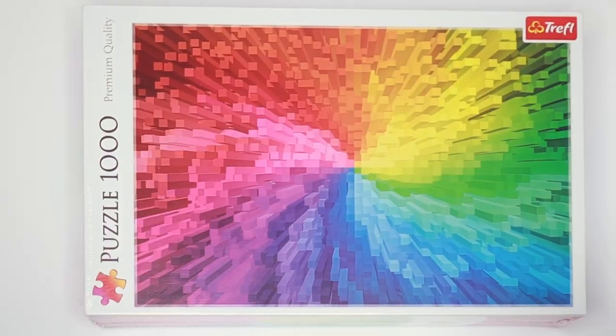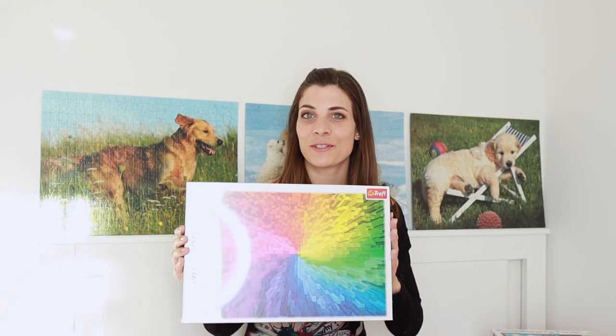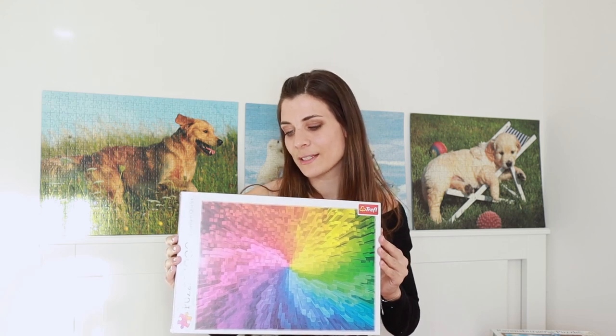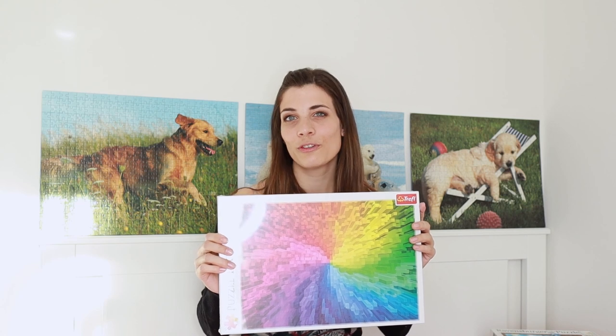The next puzzle is also from Amazon and also from Treffle, but it's definitely a type of puzzle I've never done before — it's a gradient puzzle. Another thousand-piece puzzle, titled 'Gradient' with graphic design by Adam Crow. I think this is going to be quite easy because it's got so many colors — it's almost like having multiple smaller jigsaws. I'm really looking forward to seeing that one.